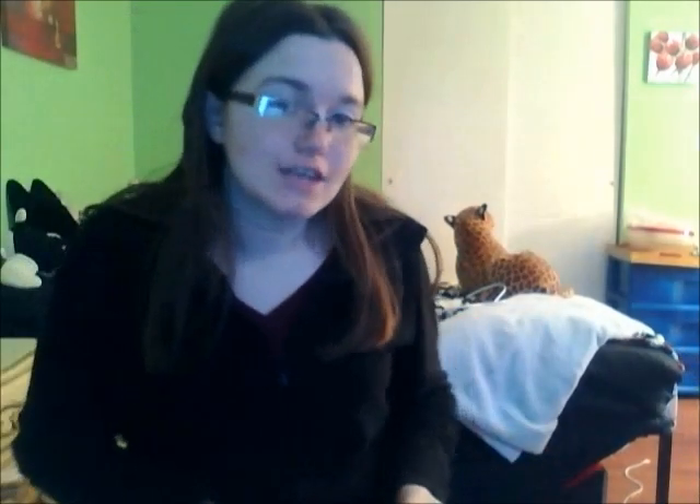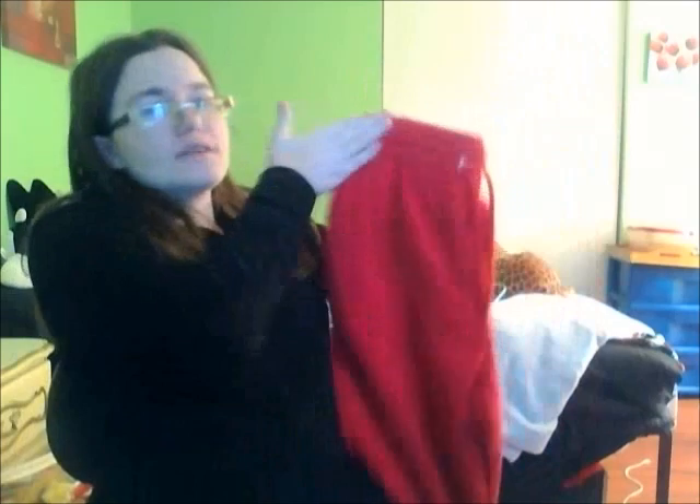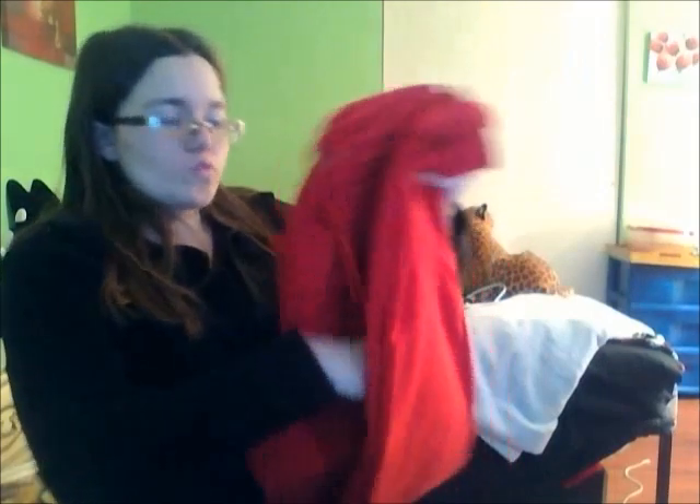Sorry, I got distracted by the cat! The next item is a pair of joggers. I'm just showing you the red ones because those are the ones I grabbed out of the closet, but pretty much any color works — I live in red and black. These are from Forever 21; they're the boyfriend joggers. I absolutely love them because they're a little roomier. For joggers, Forever 21 and Kohl's are the best.